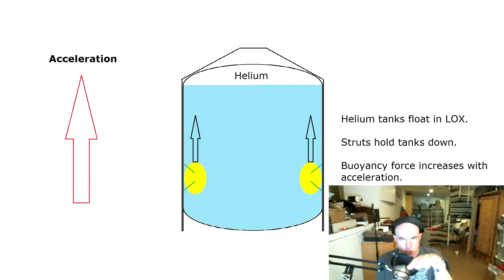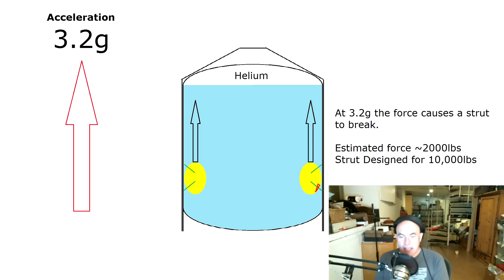Because the COPVs are being held down, what's actually pushing them up is the tendency for liquid oxygen to sink down, because it's heavier. As the rocket accelerates faster and faster, the forces pushing these things upwards get higher and higher. What then happened during the launch is around 3.2 Gs, the forces got sufficient that one of those struts broke. That was basically where everything started to go wrong, and everything went wrong in something like 893 milliseconds.